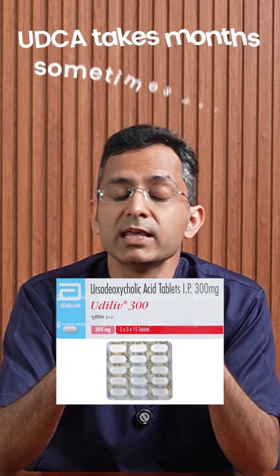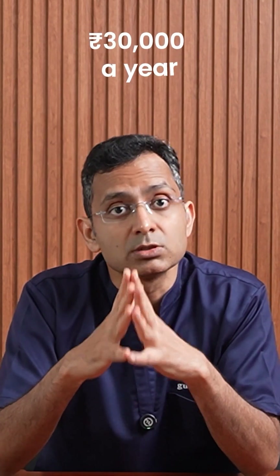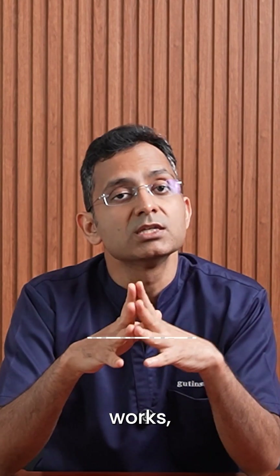Even if everything checks out, UDCA takes months — sometimes years — to show results. The cost is around 30,000 rupees per year, plus tests and follow-up visits. And recurrence is common. UDCA works, but only in a fraction of patients.